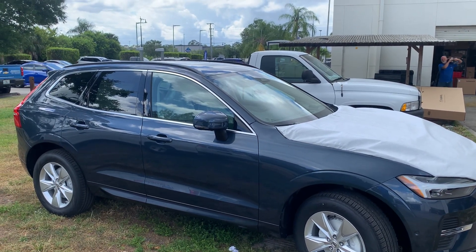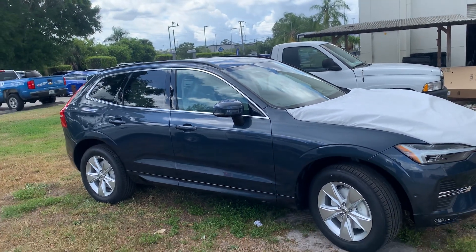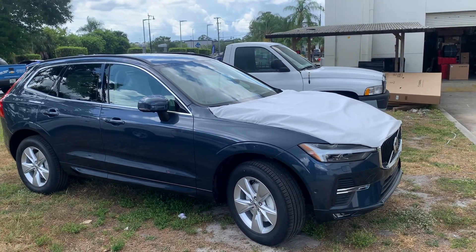Good morning, Don. Paul here from Volvo of Melbourne. Thank you for your interest in that 2022 Volvo XC60.